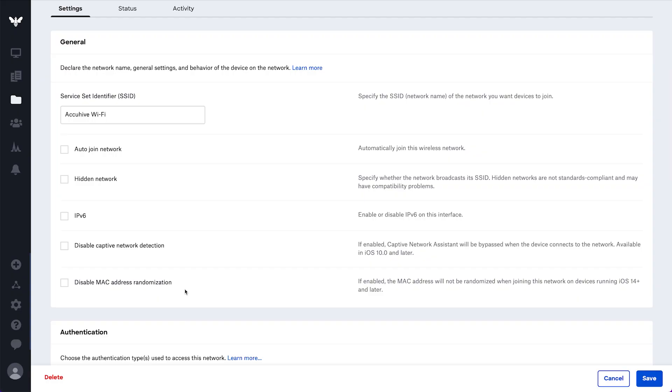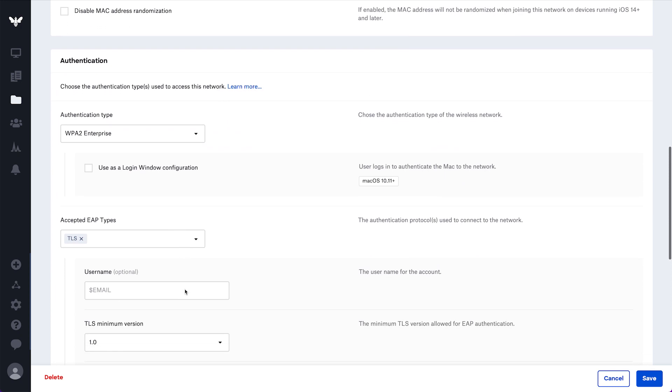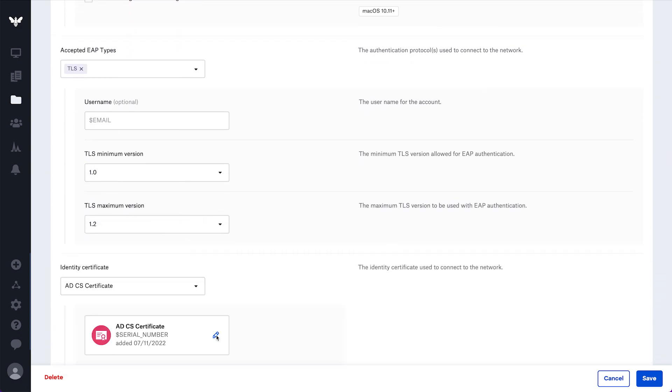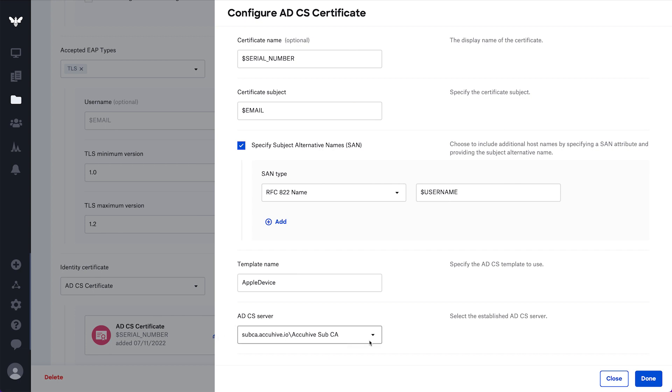Our ADCS connector is a native Windows .NET app that opens a constant secure connection back to Kanji. If you're an Active Directory customer who's enabled the integration, you can leverage Kanji's certificate or Wi-Fi library item to deploy these certificates to your devices. Just choose a compatible authentication type, configure a few details, and you now have secure passwordless authentication for your corporate network.